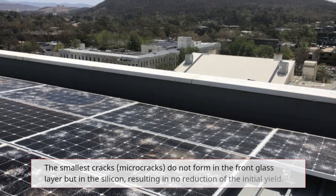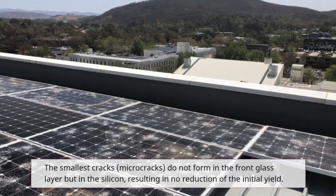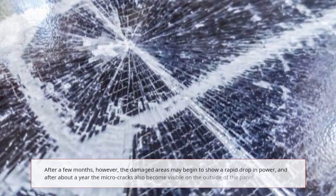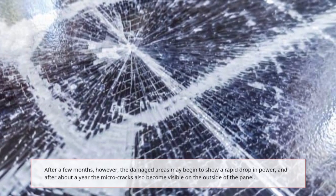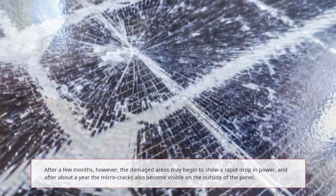The smallest cracks — micro-cracks — do not form in the front glass layer but in the silicon, resulting in no reduction of the initial yield. After a few months, however, the damaged areas may begin to show a rapid drop in power, and after about a year the micro-cracks also become visible on the outside of the panel.